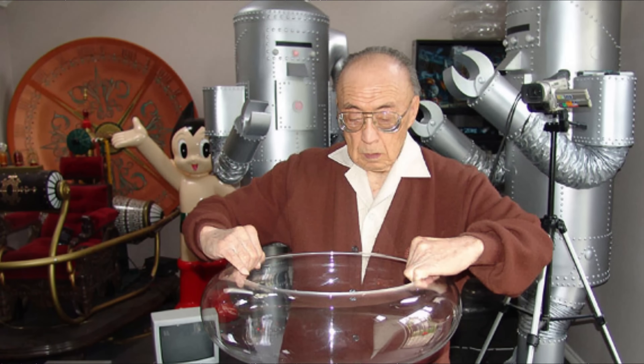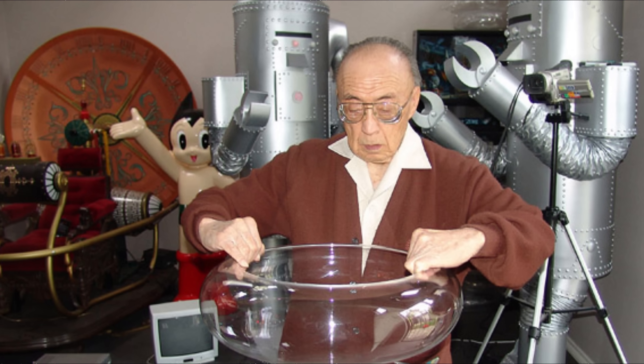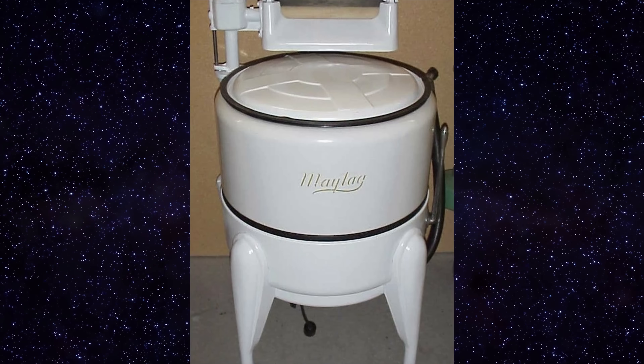Robert Kinoshita came from a background of designing old washing machines — the big round washing machine tubs — which is kind of why both Robby and the Lost in Space robot have this washing machine body look to them. That's why.